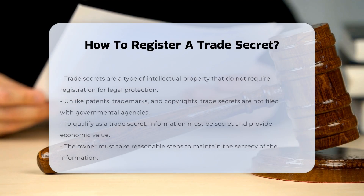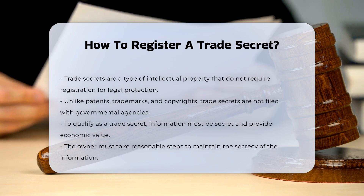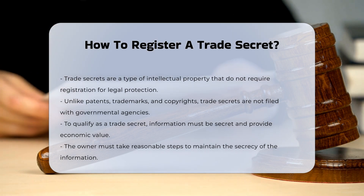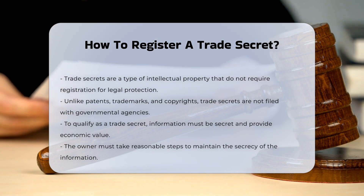Trade secrets are a form of intellectual property that do not require registration to be legally protected. Unlike patents, trademarks, and copyrights, trade secrets do not need to be registered or filed with any governmental agency. To qualify as a trade secret,